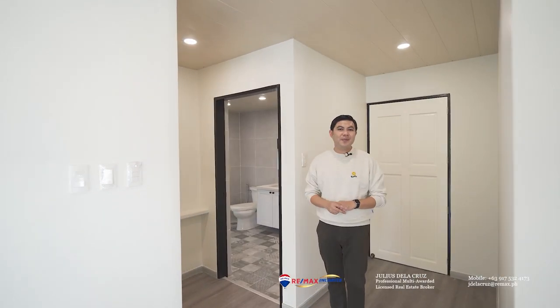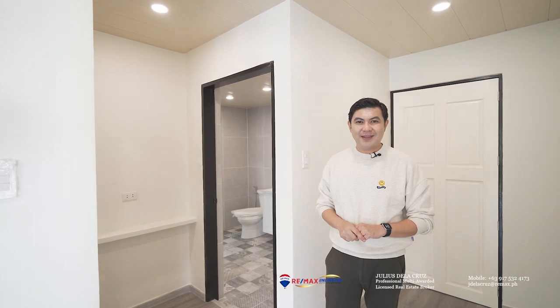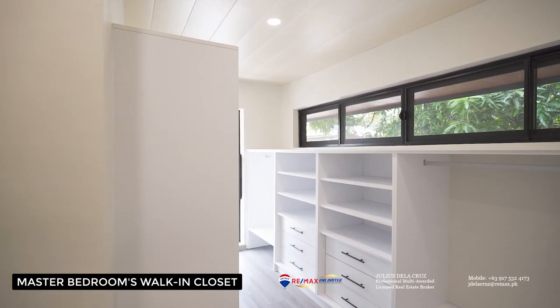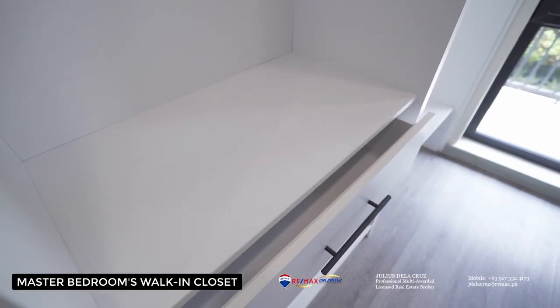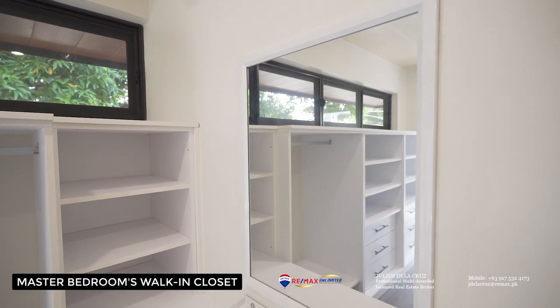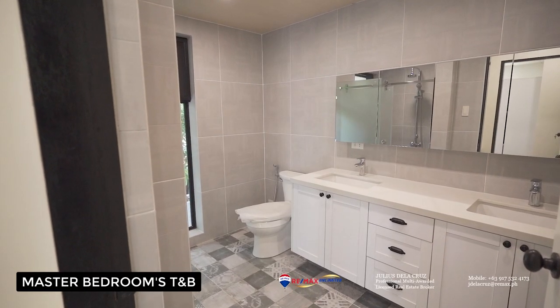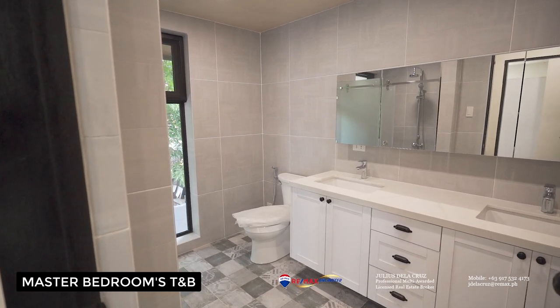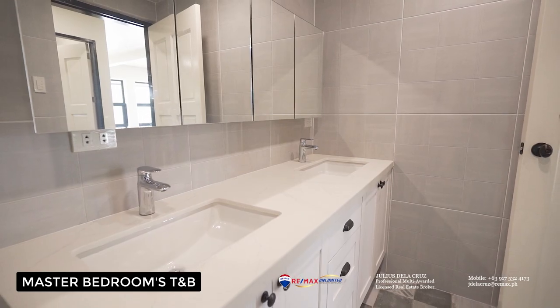The master bedroom would not be complete without its own walk-in closet and its own master's toilet and bath. The master's toilet and bath comes with its own his and her sink, an elegant countertop, and bathroom fixtures from Kohler.